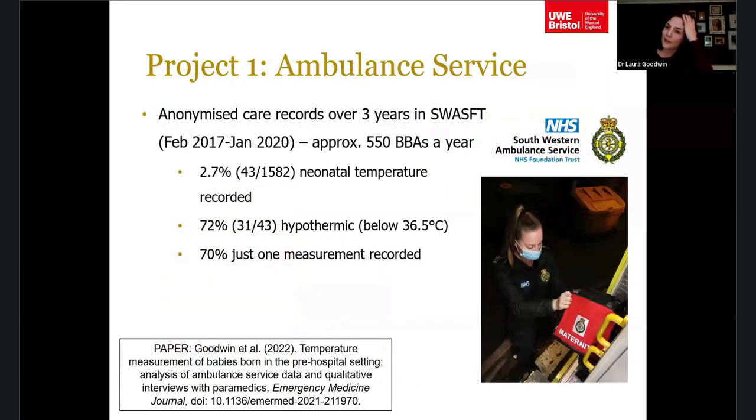The first project looked at ambulance service data. I got funding from UWE to examine the situation in the South West — maybe we were doing it brilliantly. We looked at anonymised care records over a three-year period in SWAST. With around 550 pre-hospital births a year, only 2.7% had a neonatal temperature recorded — even lower than the North East's 10%.